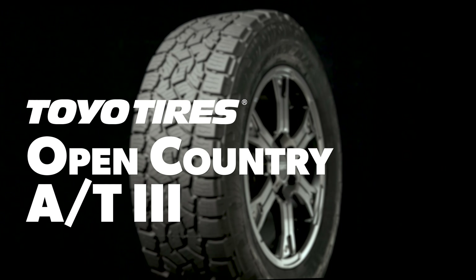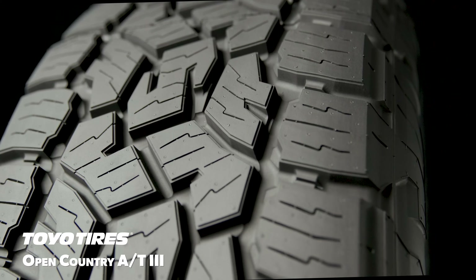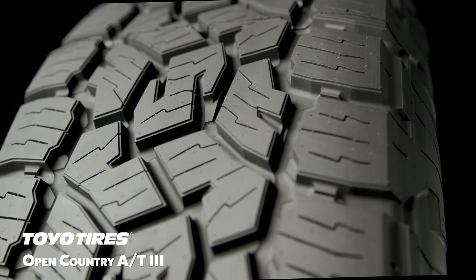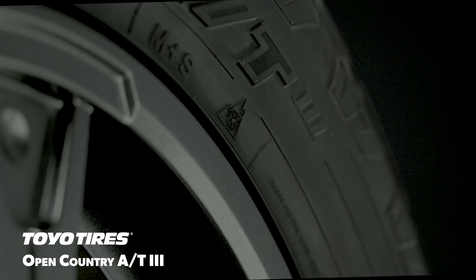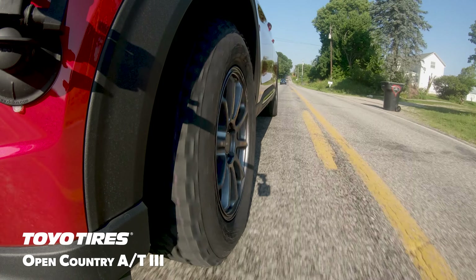The Toyo Open Country AT3 was engineered to provide capable off-road performance combined with responsive and predictable on-road handling. Additionally, it delivers light snow traction that earns the 3-peak mountain snowflake symbol, so it's intended to serve as a one-tire solution for mild winter climates.